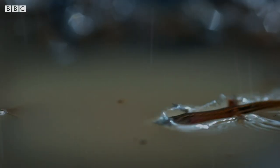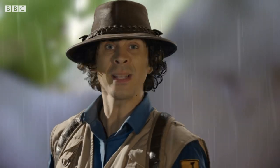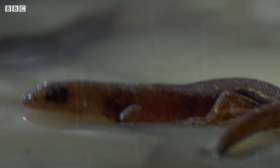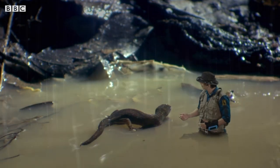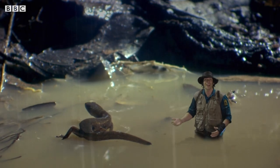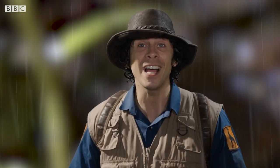No, not that way, little buddy. You've gone straight into the floodwater. Don't worry, I'm coming to rescue you. He's floating! His skin must be so waterproof and he's so light that he can just stand on the surface of the water. So that's how pygmy geckos survive the floods.